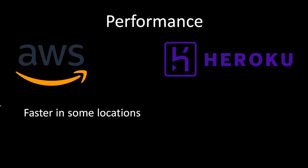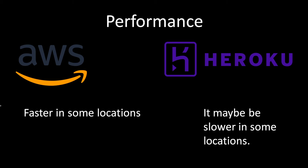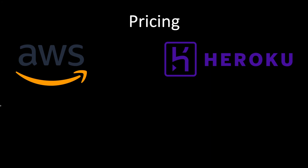When it comes to performance, AWS may be faster in some locations because its servers are located in different corners of the globe. Heroku may be slower in some locations because it uses AWS servers as well, but only selective ones — not each and every AWS server — so it might be slower depending on where you are.